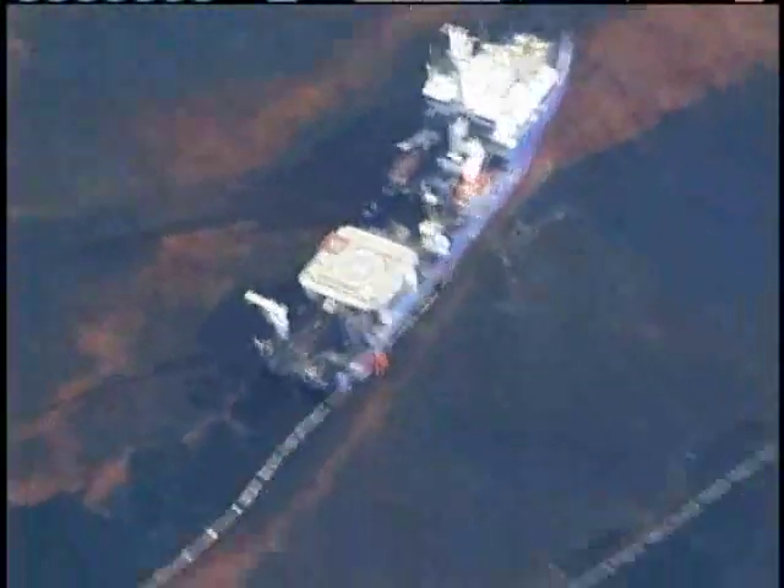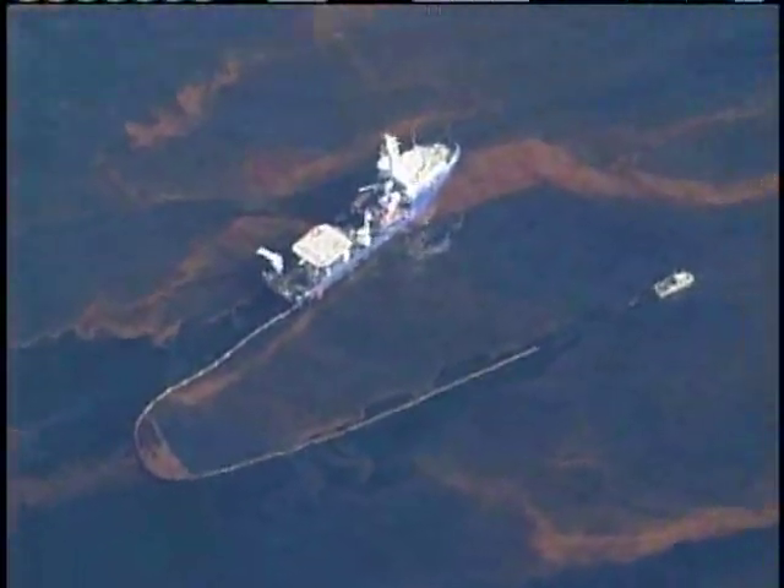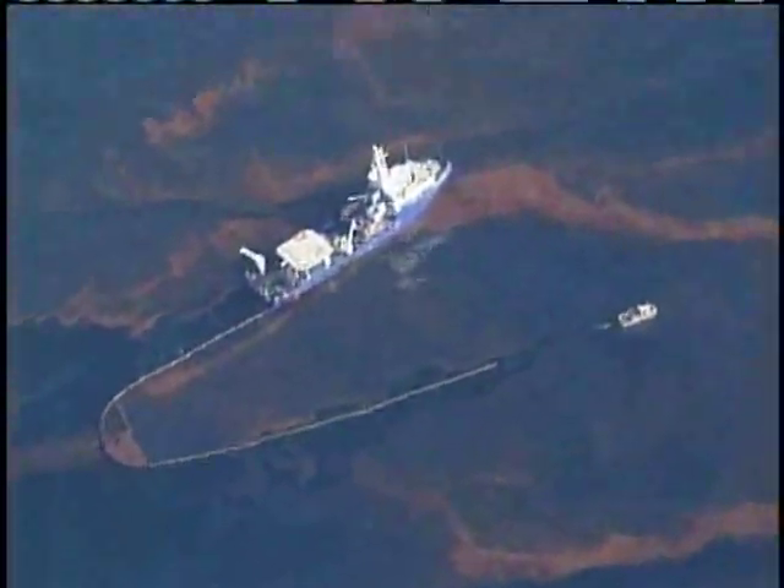One other thing you notice when you get above here is the smell. We're flying at about 2,000 feet above the oil spill, and as soon as we got above the oil you could smell crude below. It was a very pungent and noticeable smell, but once again this is all that's left of today's burn.